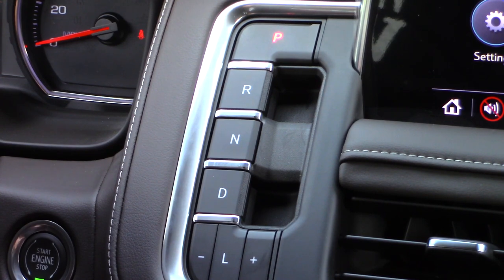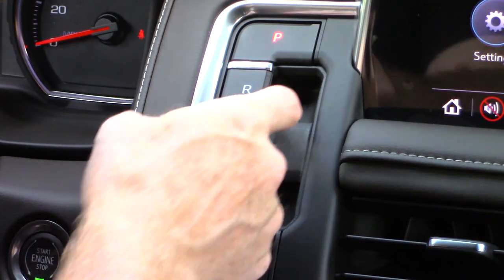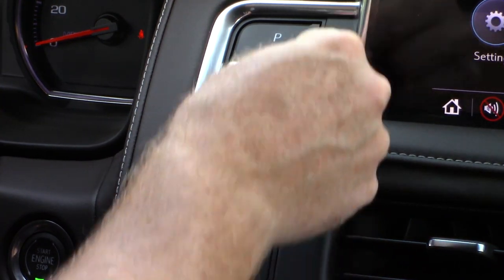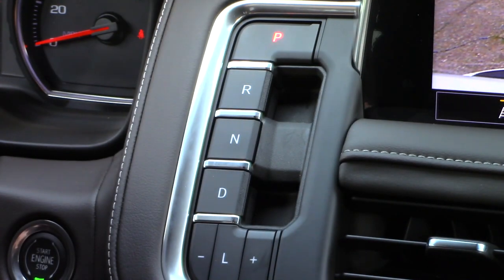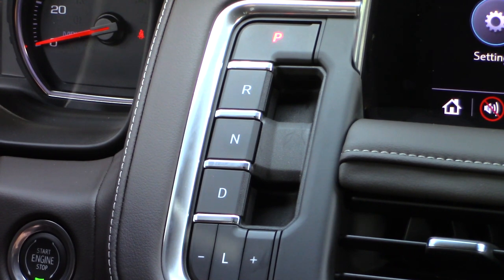I wanted to show you the push button shifter located right here to the right of the steering wheel, on the left of the infotainment screen. Here's how it works — it's a combination of pushing down and pulling up: push down on the P for park; for reverse, you pull up; neutral is the same as park, push on that; and for drive, you pull up. You can only pull up on reverse and drive, not push down. Pretty simple, and very easy to use.